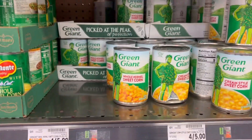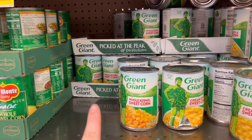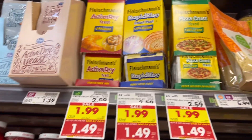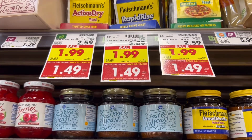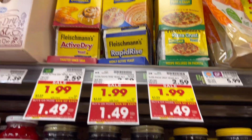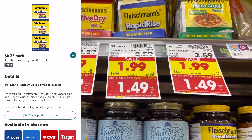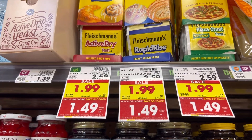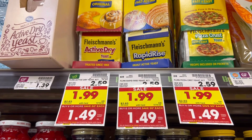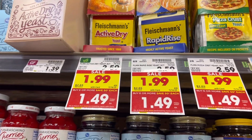Green Giant canned vegetables are just $0.49 a can for some of them, which is also cheaper than the Kroger brand, so I am going to grab a bunch of these corn. Next up is on these Fleischmann's yeast — it comes with three packets. They're $1.49 with the buy six and save three, and we do have $0.35 back on Ibotta, limit of five. So it makes them just $1.14 per pack. And these are always, always good to have, especially for the holidays.